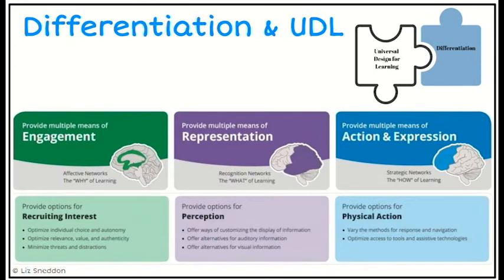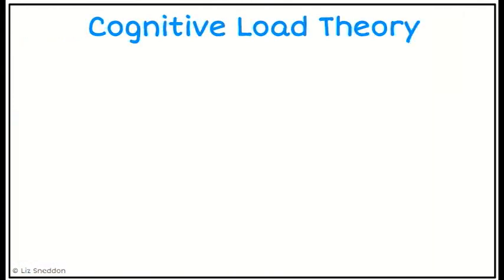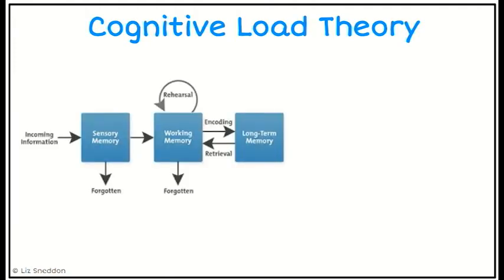Universal Design for Learning covers three areas: engagement, representation, and action and expression. It's all about having multiple means — giving kids choices, minimising distractions, and looking at multiple ways to represent content. I can give students a visual, a video, or a workbook with pen and paper. Having multiple representations is an important choice. Text-to-speech and speech-to-text options have opened many more doors for people.